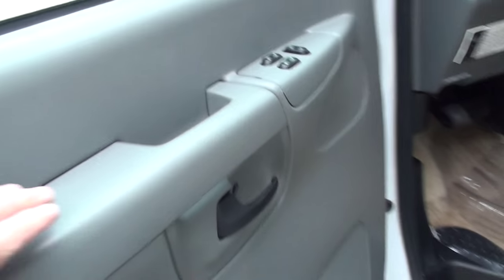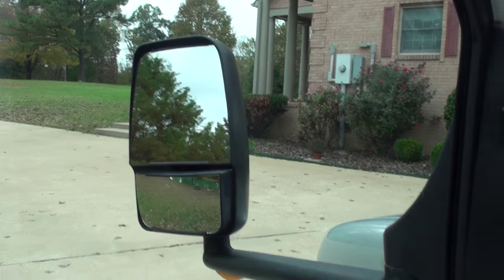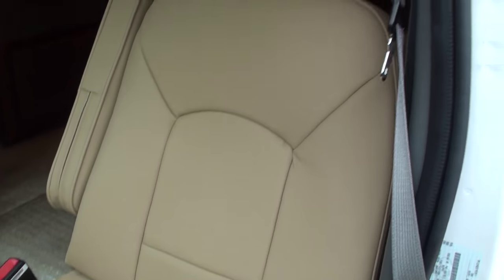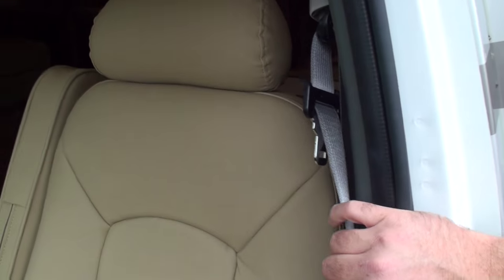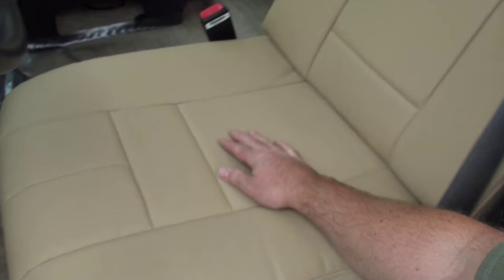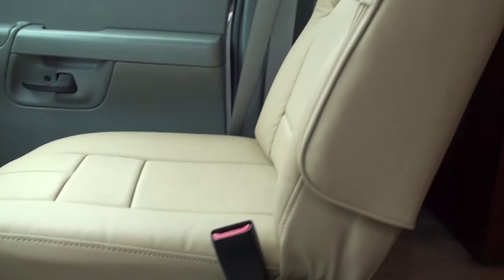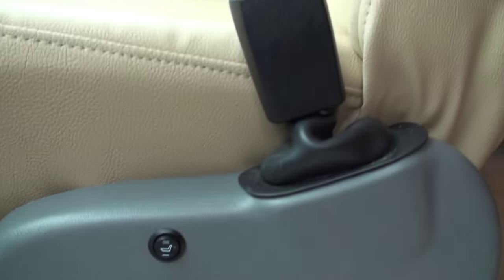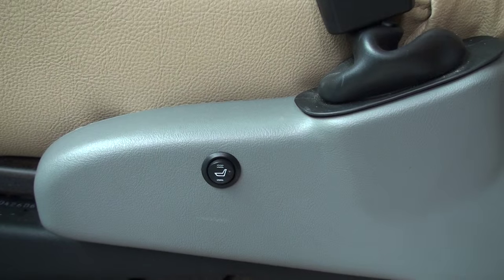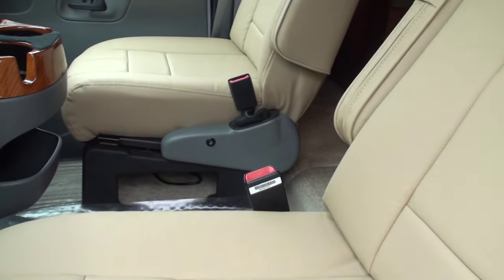Right in here we've got power windows, power locks, and power heated mirrors. We've got brand new heated leather seats. One thing I do with these units is I take them on a trip and fix everything that needs to be fixed. The original seats didn't look that great and were uncomfortable, so I had both of them redone. They're all heated with a high and low setting — it gets very hot.